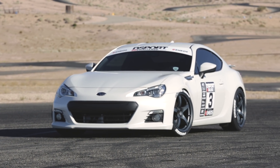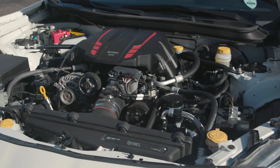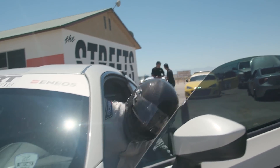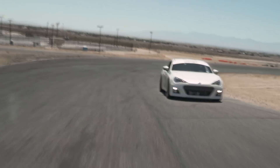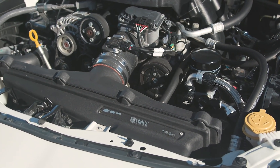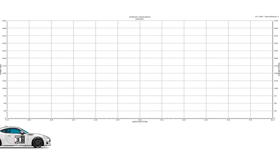The Edelbrock E4 supercharger scored first place in price and fit and finish. Installation is not difficult and can be done by a mildly capable DIYer. The Edelbrock supercharger was one of the favorites amongst our four D-Sport editors on the streets, coming in first in the street impressions category. It was described as responsive, powerful, predictable, and all-around friendly. On the dyno, the Edelbrock system ran at 14 PSI of boost with a peak delivery of 248 wheel horsepower.